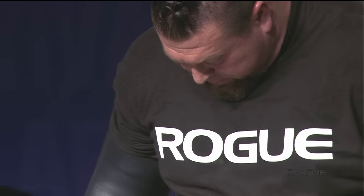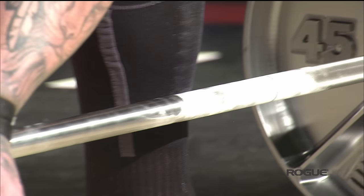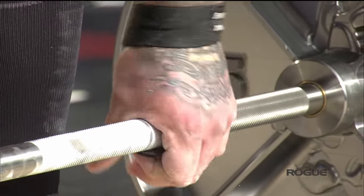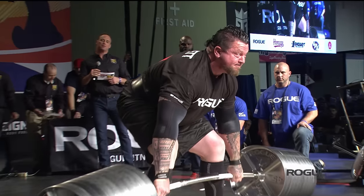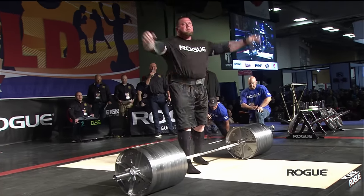He has the same form all the time. This is his opening attempt at 974 pounds. He pulls a little bit like Andy Bolton — using the lever of his hips and his back. Pritchett right to work, and 974 goes up.